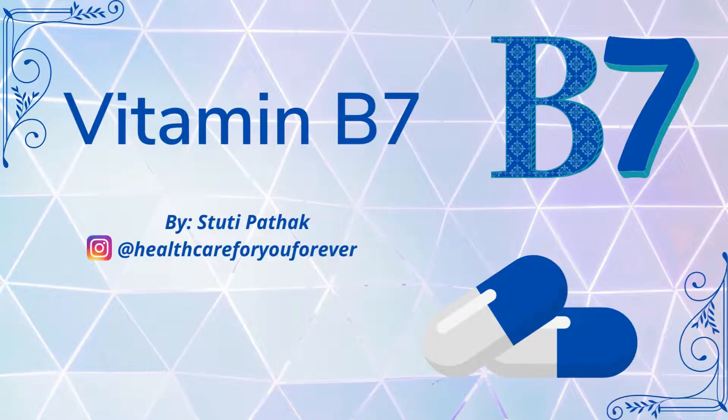Hello everyone, this is Patak and you are watching my channel. Today I will talk about vitamin B7. In the previous video I talked about vitamin B6 — I hope you really liked that video. Please don't forget to like and subscribe to my channel. You can also follow my Instagram account.